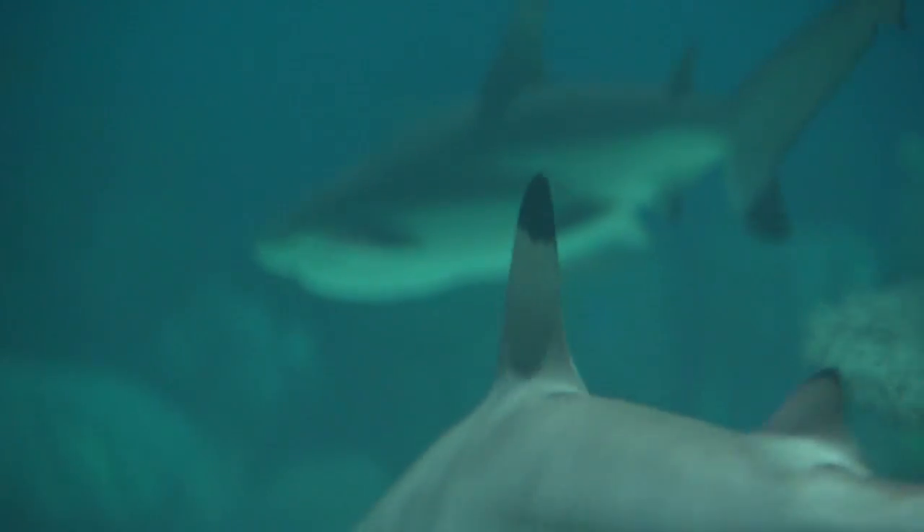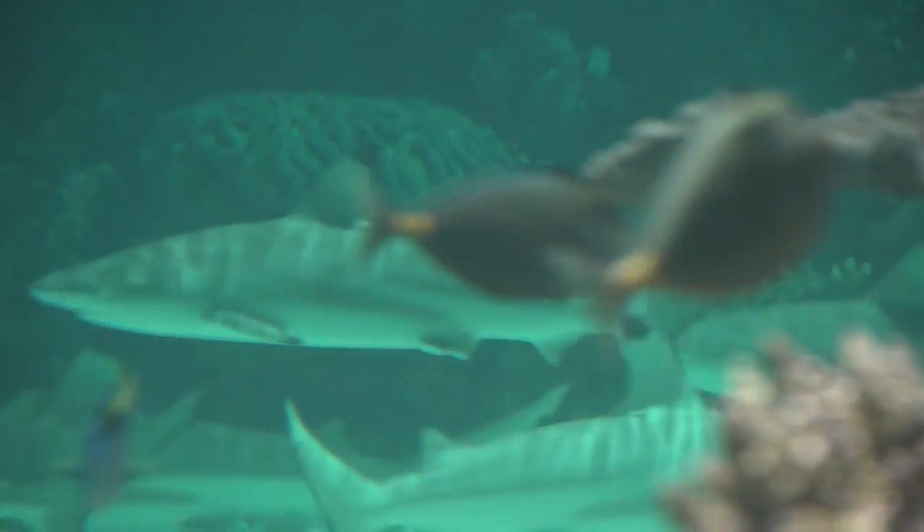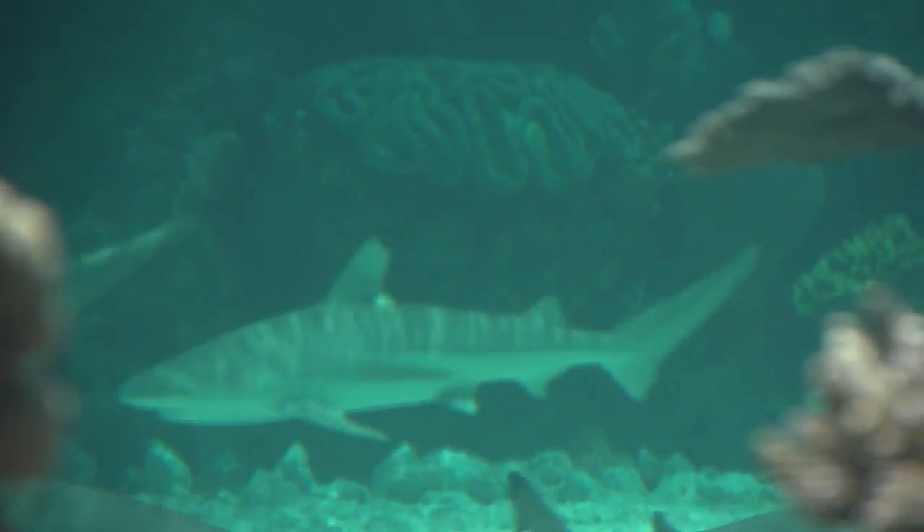And what do they eat? They eat a variety of foods — we try and mix it up for them: squid, mackerel, herring, shrimp, smelt, capelin. Their favorite food is squid. We're actually aiming for a balance where they're not hungry, so they don't go out looking for food, but we don't want to overfeed them because that's not healthy either.